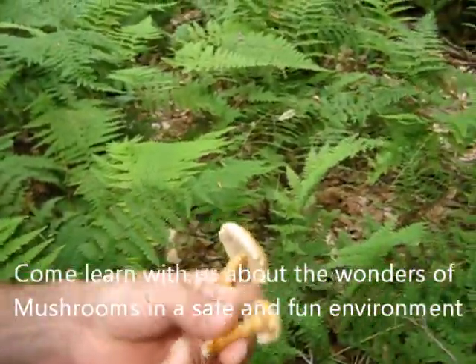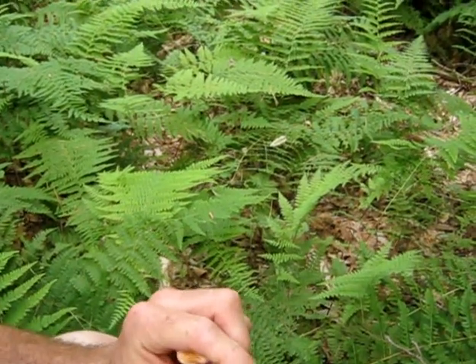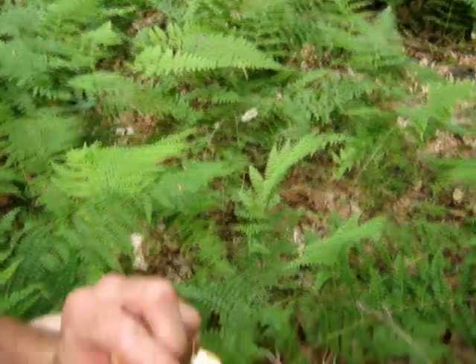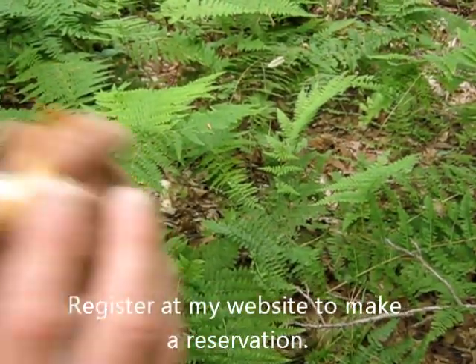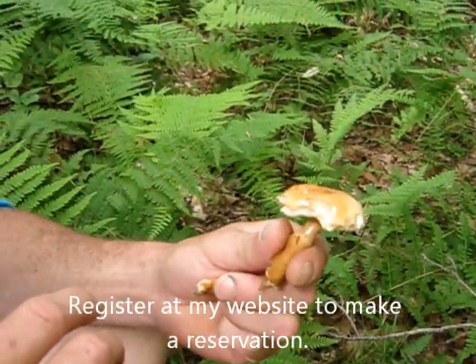Sometimes these stain colors if you touch them — like this one looks like it stains brown. It could be a bitter bolete, actually. It looks like the stem is hollow, too. This could be a chestnut bolete, which is very, very delicious, actually.